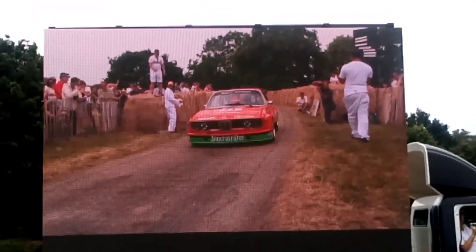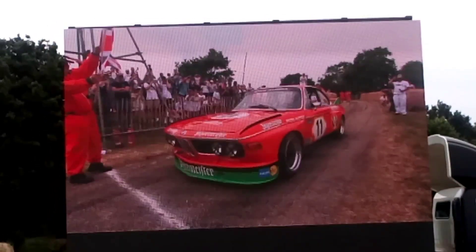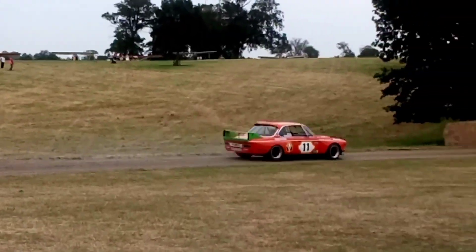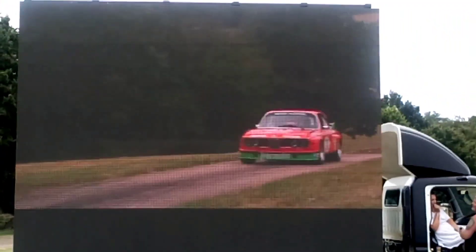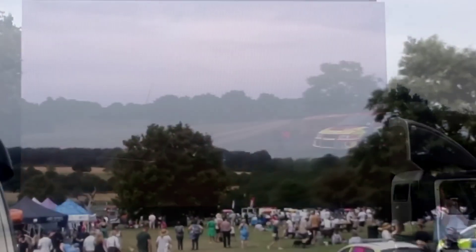We're going to see some smoke now hopefully. It's going to be the last car on the hill. That was him not giving it — we're going to get a time. I think being flat out all the way up this hill is going to be pretty brave.